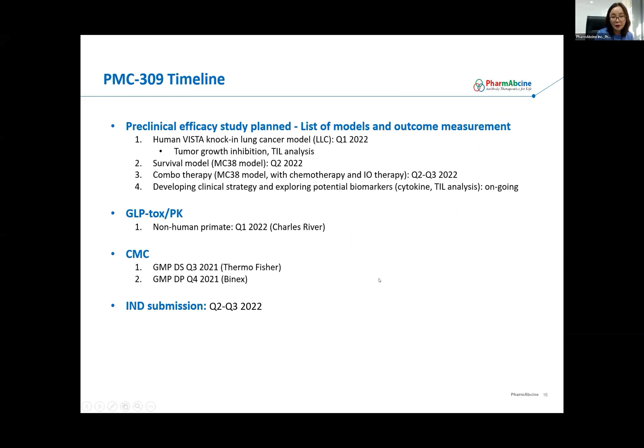This is our current timeline for PMC-309. We are expanding preclinical efficacy in different cancer models, such as a lung cancer model, and will test in a survival model and evaluate efficacy of combo therapy with chemo and IO agents. We are currently developing clinical strategy and exploring potential biomarkers by analyzing cytokines and T cells in animal model samples. We are running GLP-TOX-PK, which is about to be done, and we are almost done with CMC. Our plan is to file IND toward the end of this year.